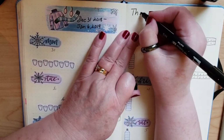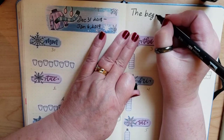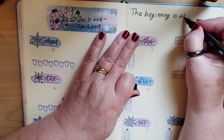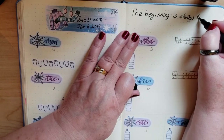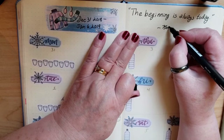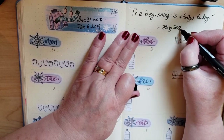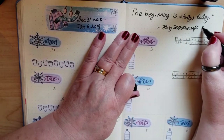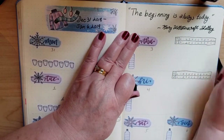When I went looking for New Year's quotes, I was thrilled to find one from Mary Shelley, one of my favorite authors: 'The beginning is always today.' I thought that was a good way to start off the year.